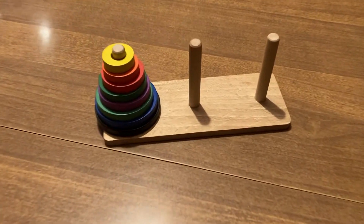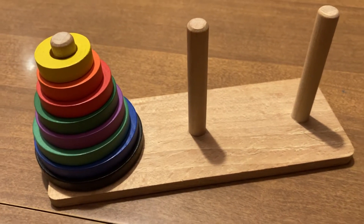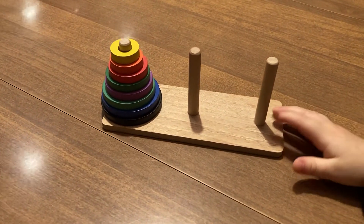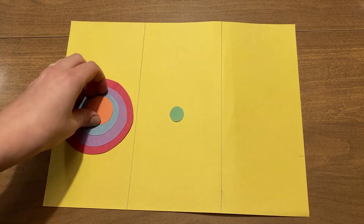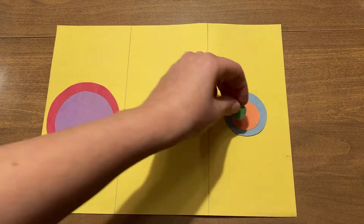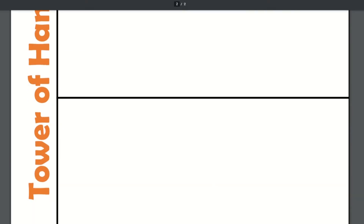The first puzzle is called the Tower or Towers of Hanoi. This is a mathematical puzzle that consists of three rods and a number of discs of different sizes, which can slide onto one of the rods. This puzzle can also be played with paper circles of various sizes and a sheet of paper separated into three sections to act as the towers or rods. I have created a template you can print that is linked in this video's description, or you can draw and cut out your own pieces.